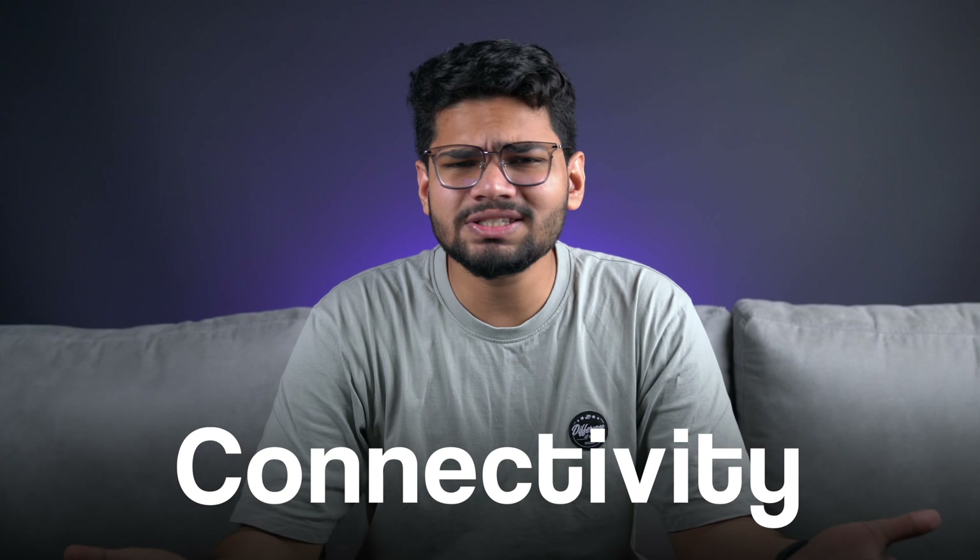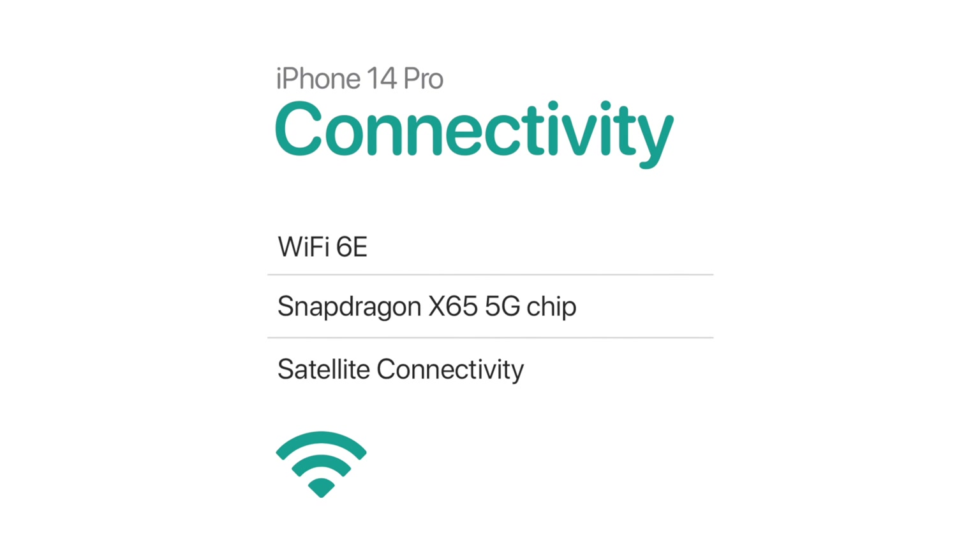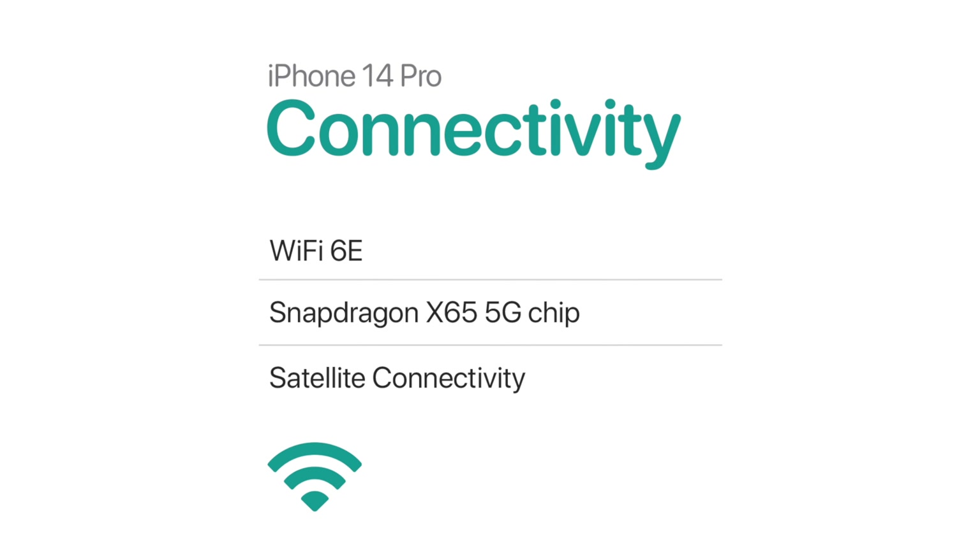When it comes to connectivity, just like you can expect from Apple, this thing will have the best in the industry: Wi-Fi 6E, a Snapdragon X65 5G chip, and satellite connectivity.